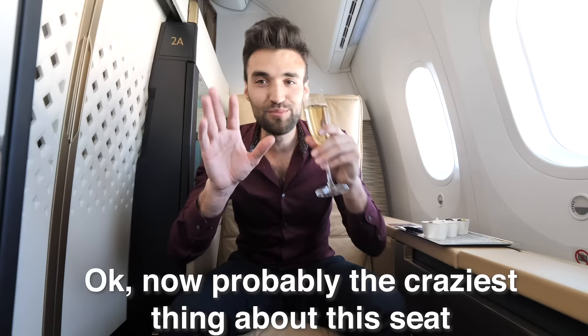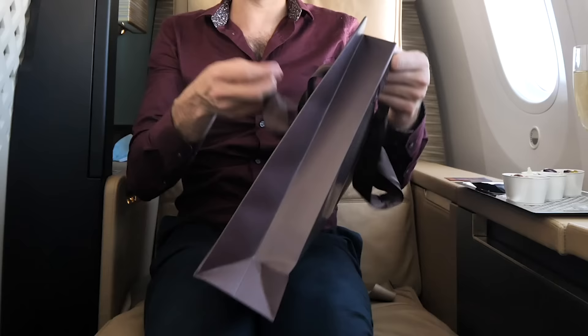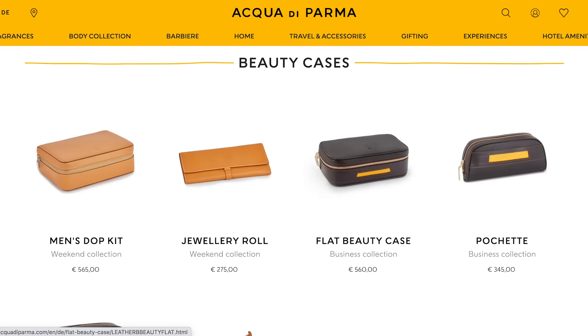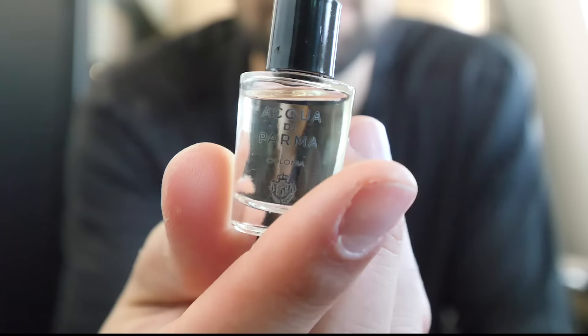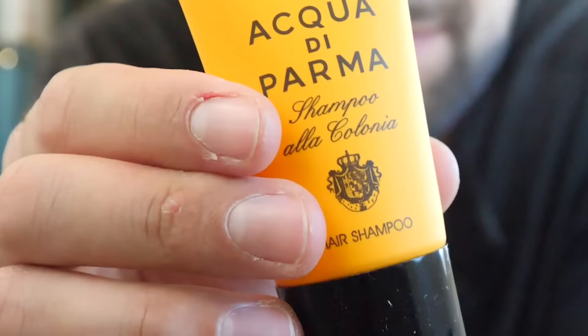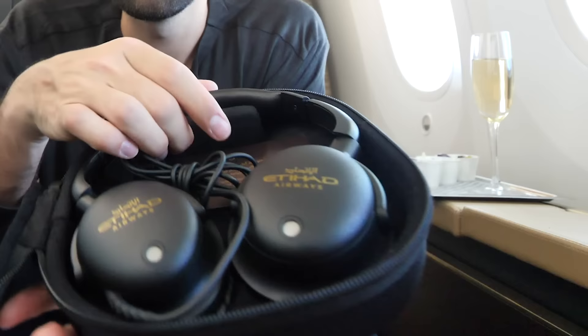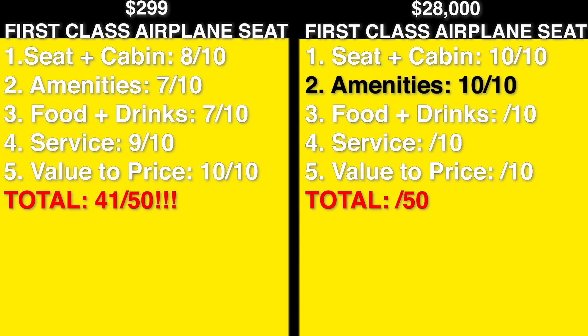Probably the craziest thing about this seat is the ridiculously expensive amenities — you don't get one, two, or three, but four different amenity kits. Kit one has a massive shopping bag of designer pajamas retailing at close to $200. Kit two features a handbag that costs $500 itself, with bathroom essentials including a $200 bottle of cologne and $55 shampoo. Kit three has some of the highest quality noise-cancelling headphones I've ever seen on an airplane. Kit four has travel wellness essentials. Honestly one of the craziest experiences of my life.